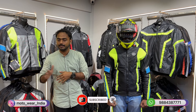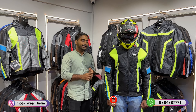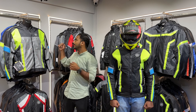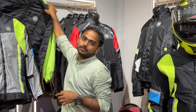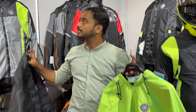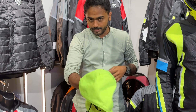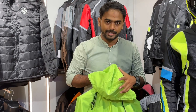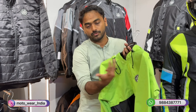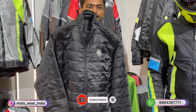All Motorwear jackets and riding pants come with a lifetime warranty for stitches and zip. We have also provided a separate rain liner and thermal for this jacket. The rain liner is external and comes with a hoodie — you can use it separately or over the jacket. It is available in color combinations of green-black, blue-black, orange-black, and red-black, matching your jacket color.